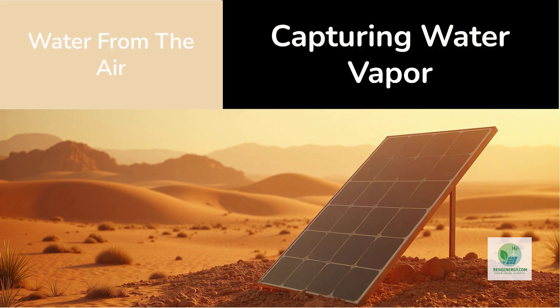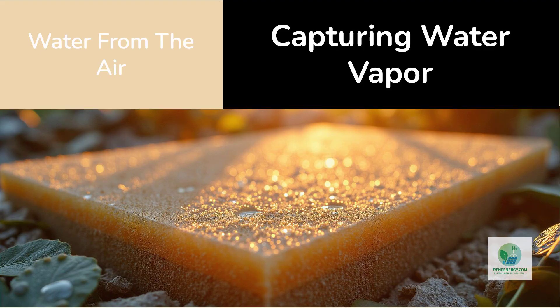But where does the water come from? This is one of the most revolutionary aspects of the Sol-Hyde design. Instead of using liquid water pumped from a reservoir, the module collects moisture directly from the air. Behind the PV cells, the panel contains layers of hygroscopic material — substances that naturally absorb water vapor.